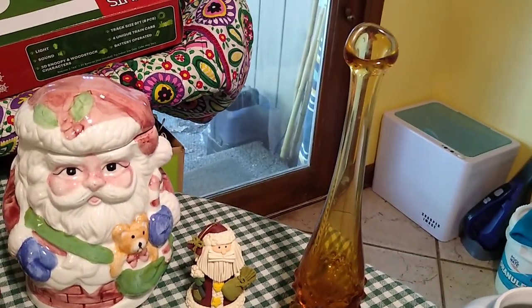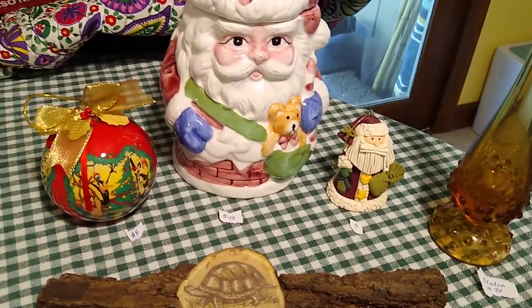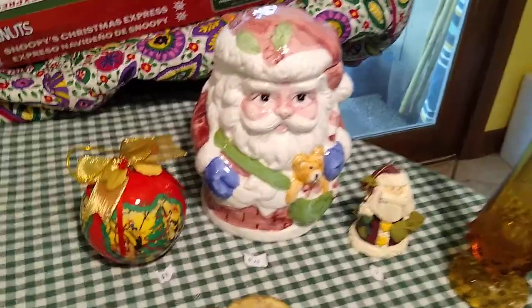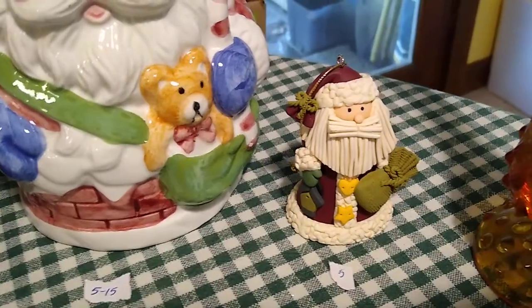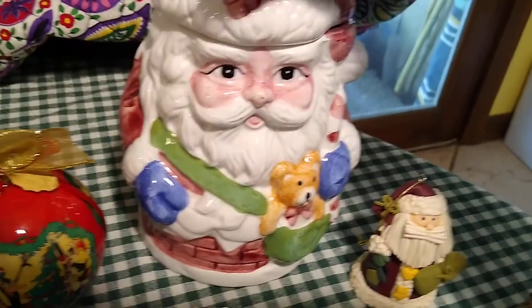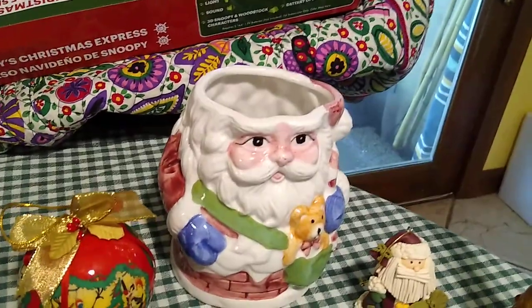The Fenton amberina hobnail stretched swan neck vase sells for about ten to twenty dollars. I usually don't show Christmas stuff, but it was in the bin so I picked it up. The Looney Tunes ornament would sell for about eight dollars, the claymation little Santa for about five, and the Santa cookie jar anywhere from five to fifteen. It's marked 'World Bazaar, Made in China,' so I'll save those for Christmas.